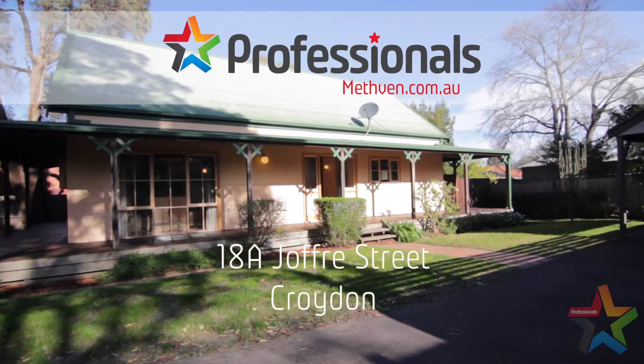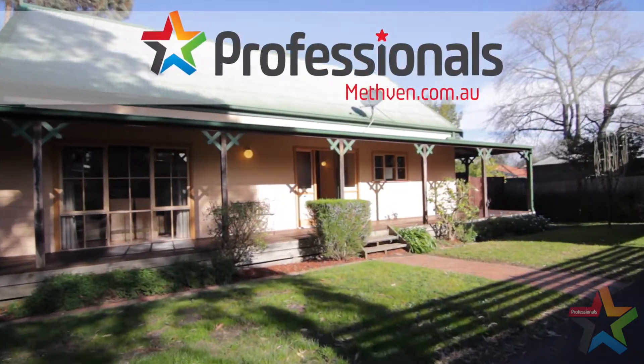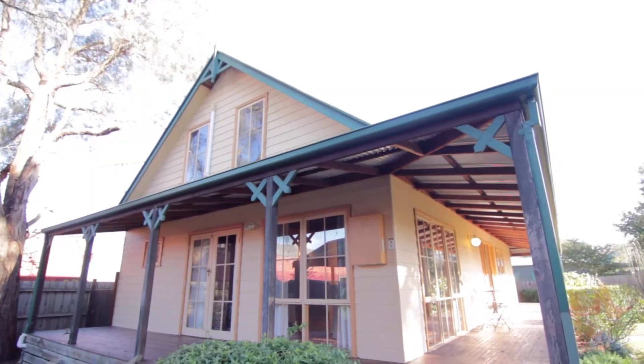Hi, I'm Myles Howell from the Methven Professionals of Croydon, and I'm Kirstie Edwards. Welcome to 18A Joffrey Street in Croydon. Come with us and we'll take a look. This charming character home is hidden away in the bowl of the street and only a short walk to Croydon Central and the local train station.